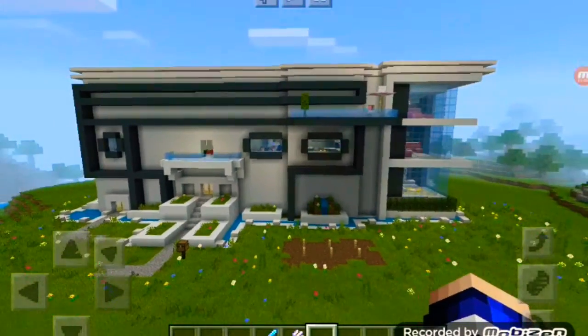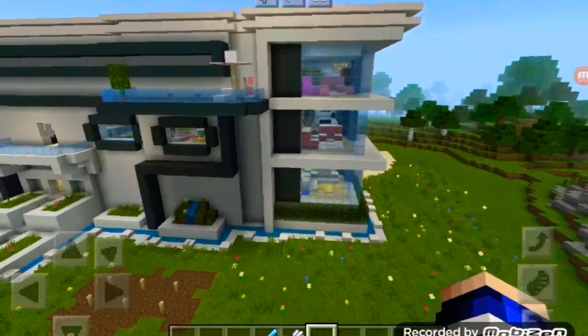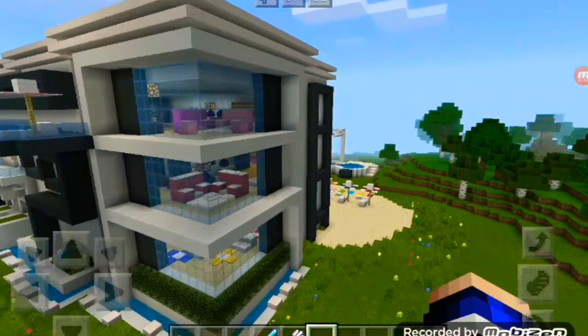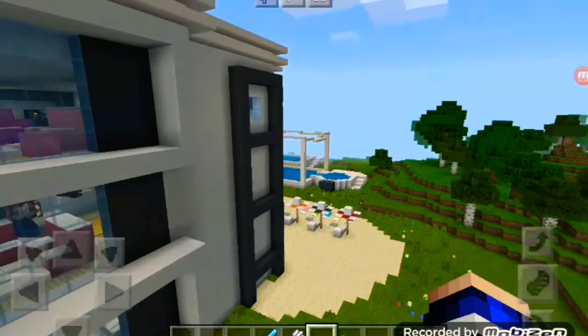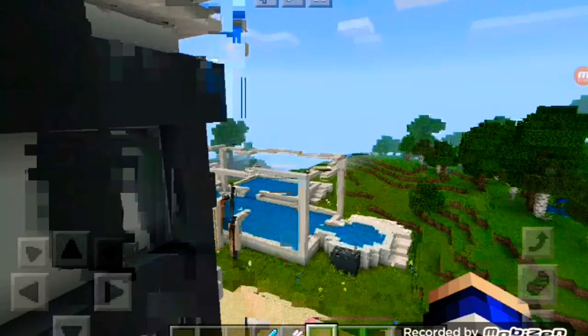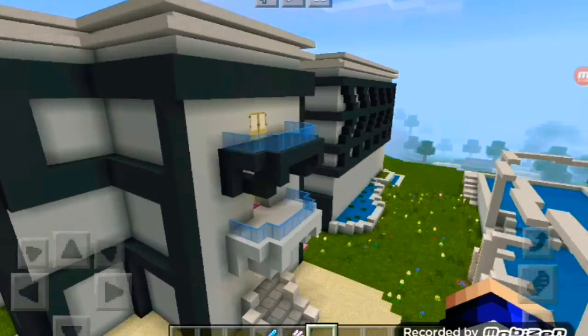Before we check out the interior, we have to see the exterior. Wow, this place is huge — look at all the glass everywhere. I made good bucks on these. Don't ask how I got the money. Wow, this place is huge.